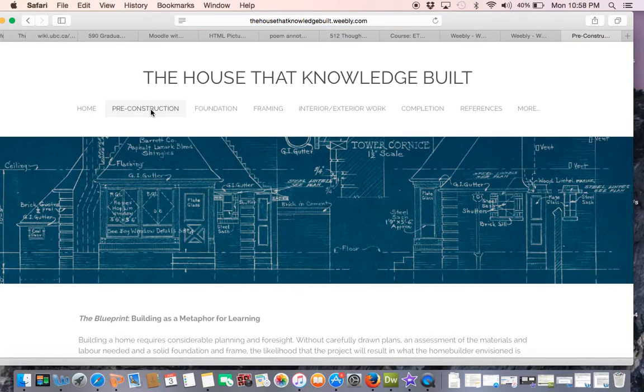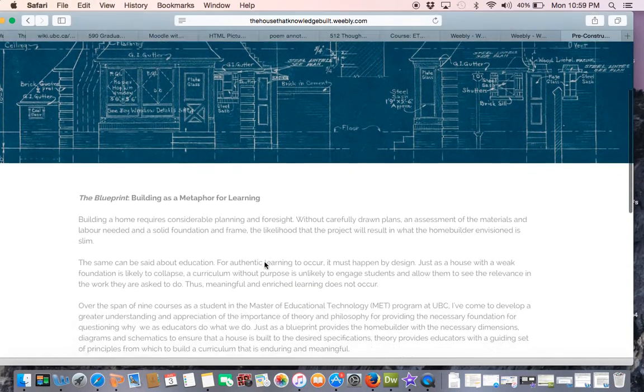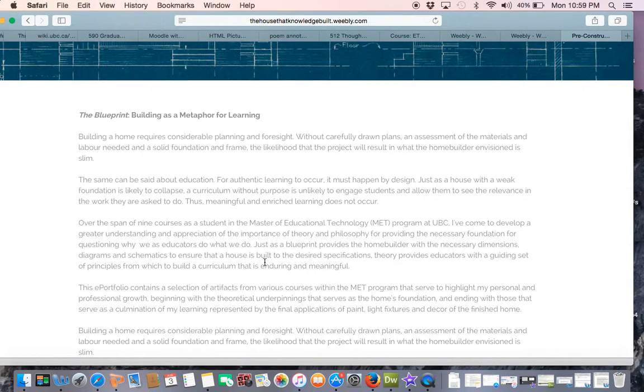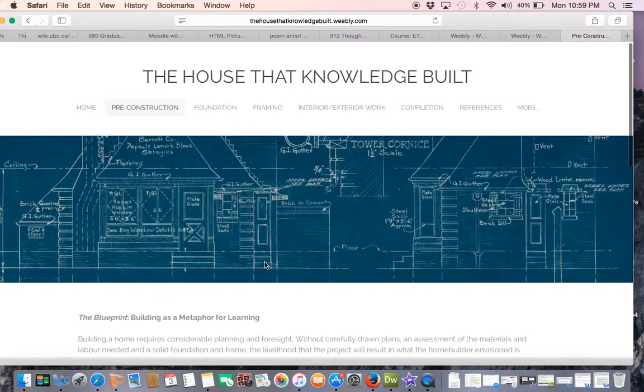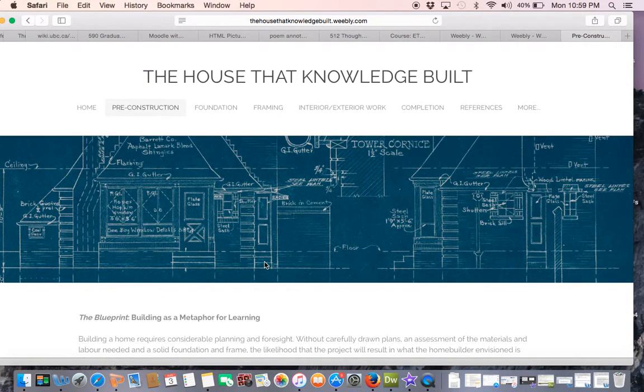In the pre-construction phase, I take a moment to flesh out the blueprint of my ePortfolio's metaphor and reflect on how my experiences in the MET program have shaped the way I have come to view teaching and learning. Reading this section first will provide you with the rationale for my choice of metaphor and the selection and organization of my artifacts.